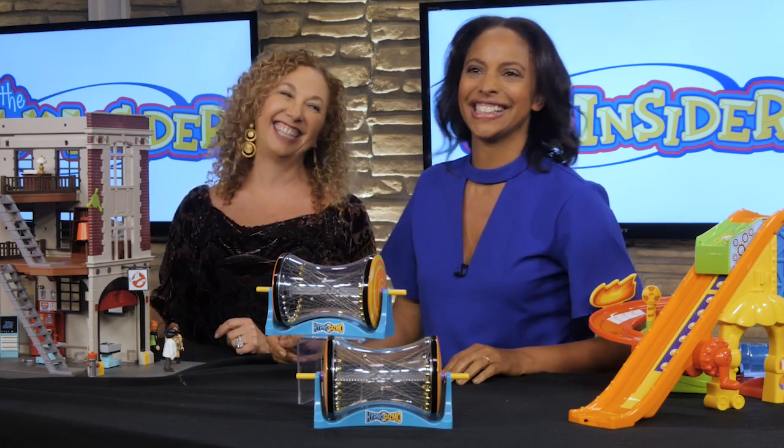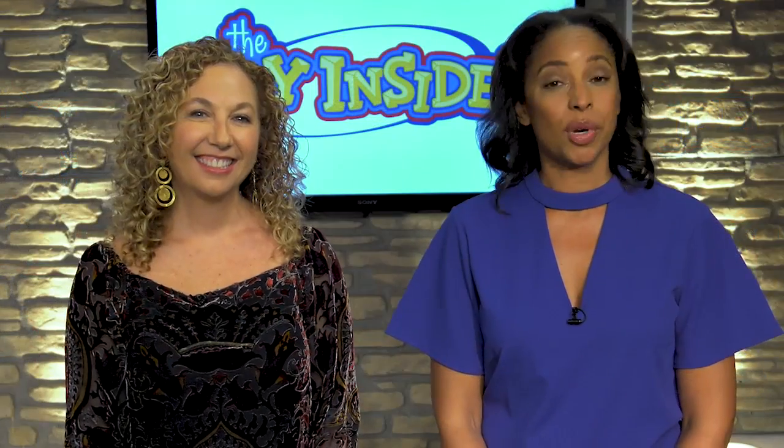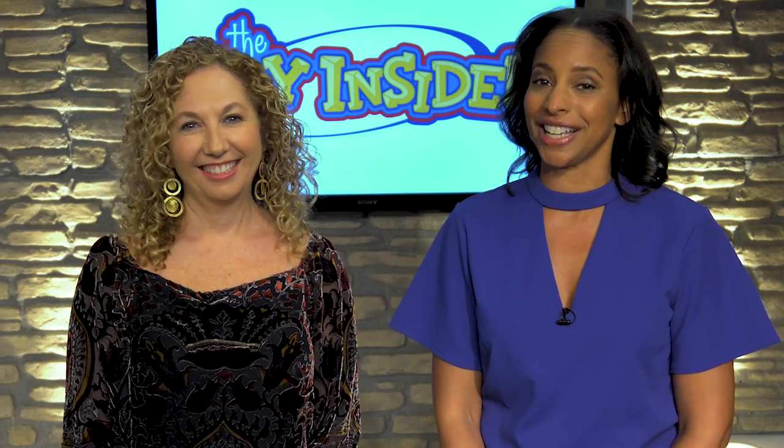Excellent as always, thank you, Lori. Thanks, Suzanne. For more information on these toys and more, go to toyinsider.com or familycircle.com.